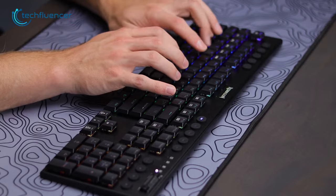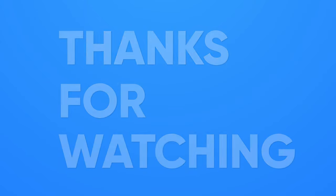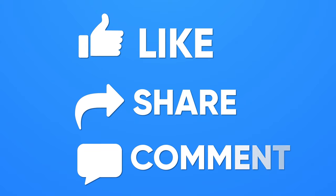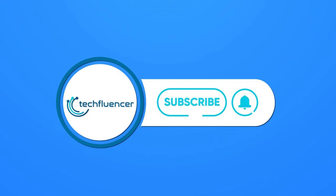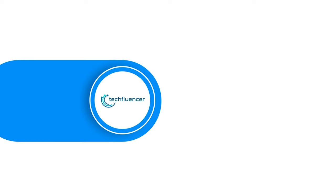So, these were our picks for the 7 best low-profile keyboards for gaming. If you found this video helpful, give it a thumbs up, share it with your friends, and comment down below to let us know what you think. Subscribe to our channel and hit that bell icon to see more videos like this on your feed.